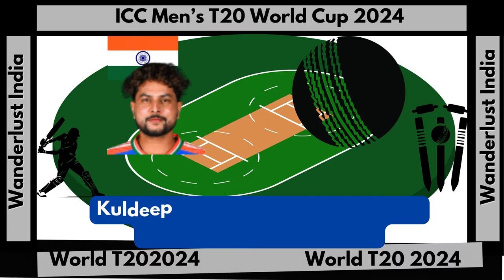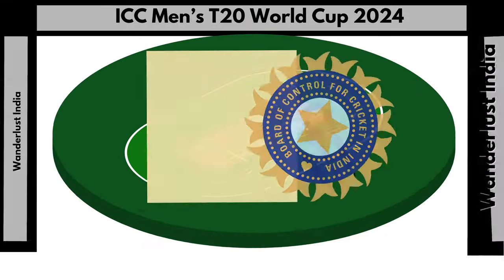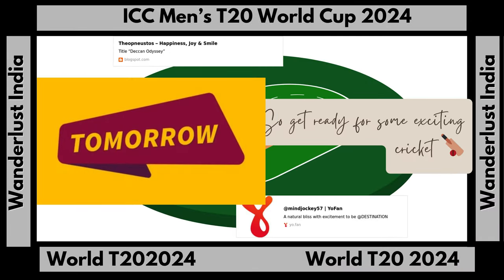Kuldeep Yadav bowling stats: 4 overs, 19 runs, 3 wickets, 4.75 economy. India won by 50 runs. Thanks for watching my channel, and let us connect back on the next day for the match live, starting around tomorrow.